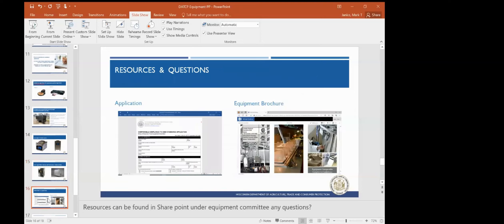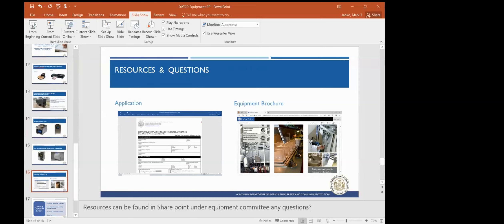Resources and questions — the application can be found in SharePoint, as well as the equipment brochure. Are there any questions right now with equipment? I can also share with you, in regards to different types of spec sheets.